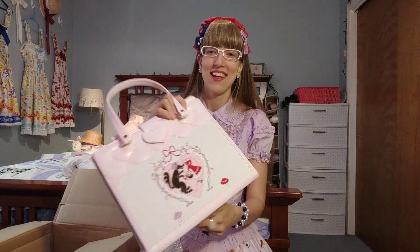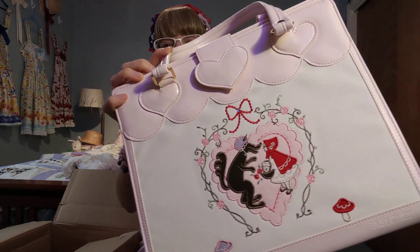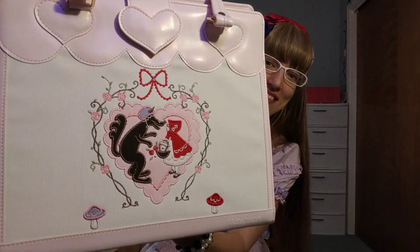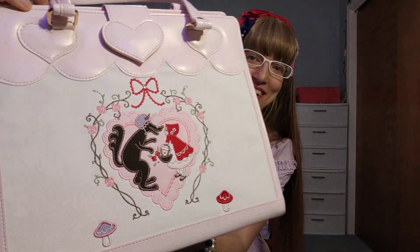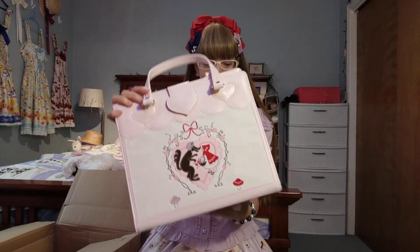Wow, just the detailing on this — I feel like they don't make them like this anymore. This is like from a bygone era of Sweet Lolita, and the embroidered details are just amazing.